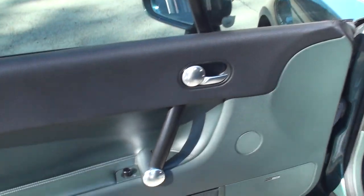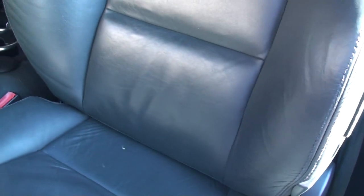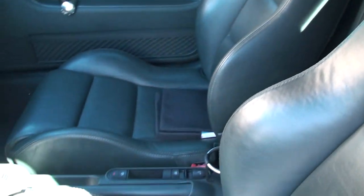Got your power windows and power mirrors. Got some nice leather seats. As you can see for an '02, this is very nice. Comfortable seats. They are heated.